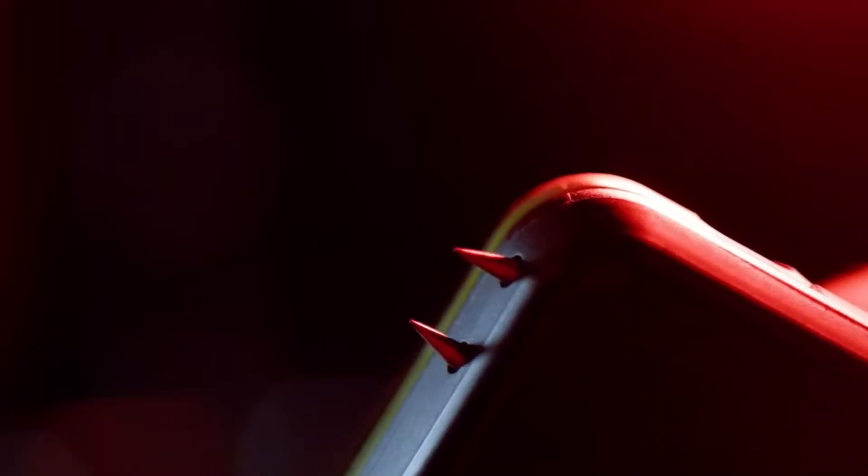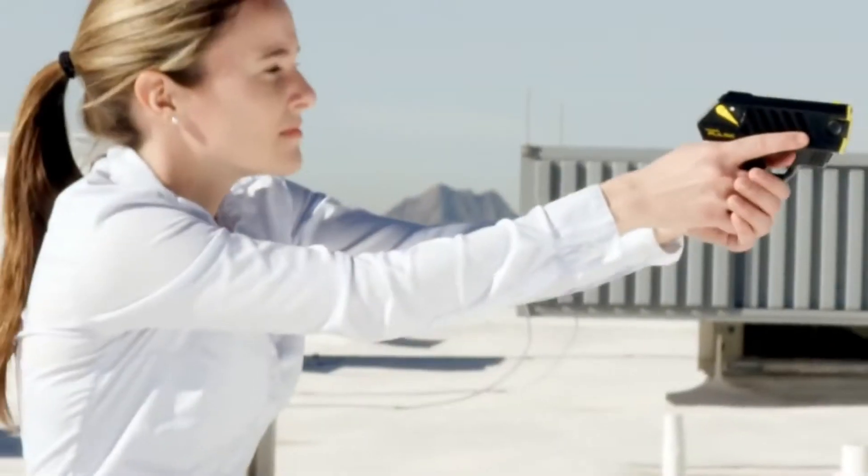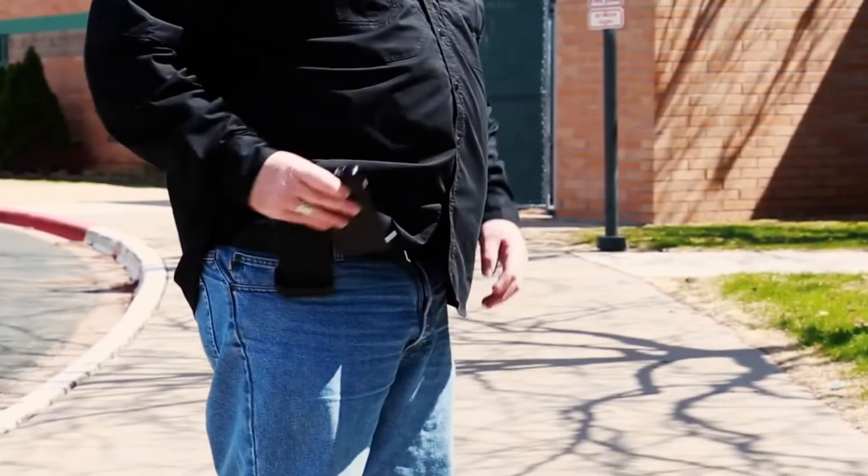Greetings to all Bear Armory channel viewers. The channel is about self-defense tools and hobbies with character. In this video we take a look at the top 5 self-defense inventions that you may not have seen.